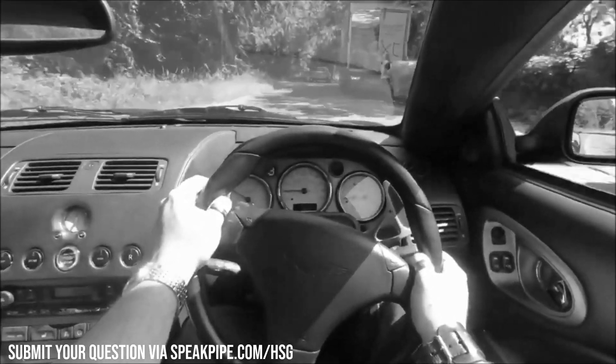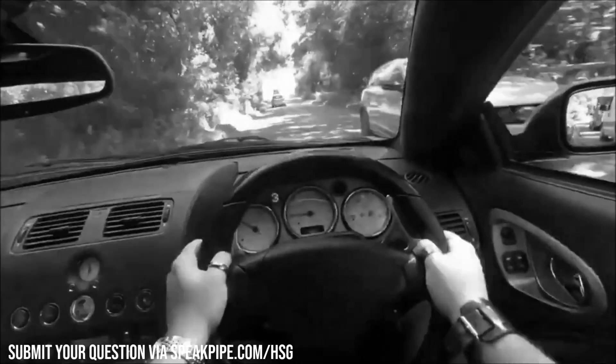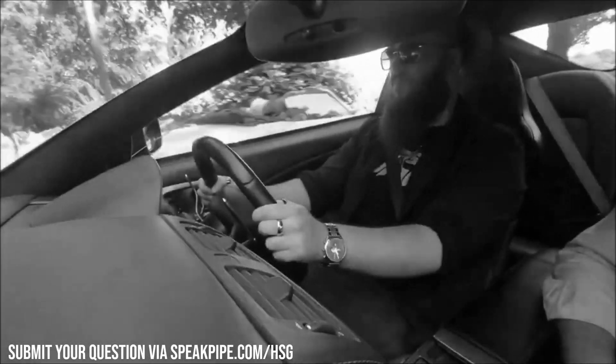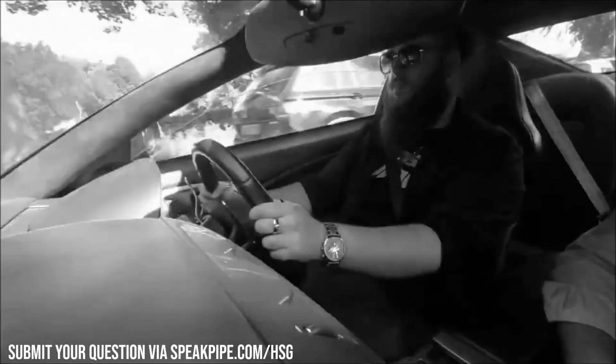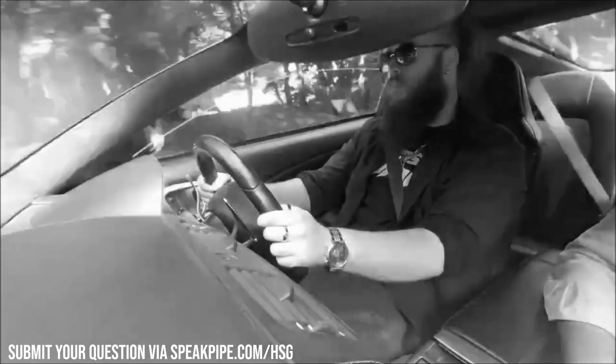That is a perfect in-practice example of how you can use torque versus how you can use power. As a general rule, power gives you speed and performance, especially high-end, whereas torque gives you that lower-end launch off the line and that kind of towing, dragging, or pushing ability that something like a big heavy pickup truck needs, or that a train, tractor or something like that would need.